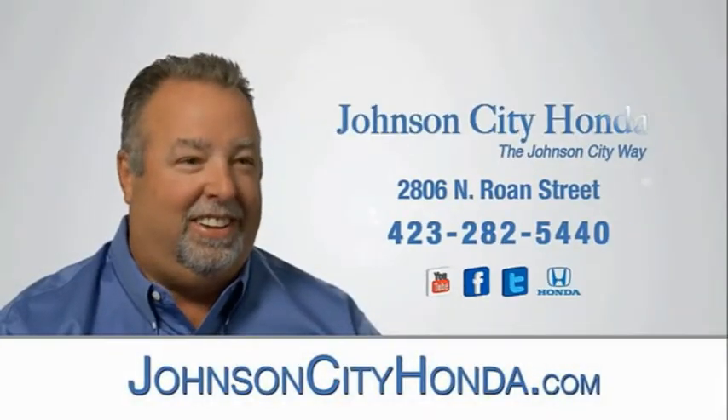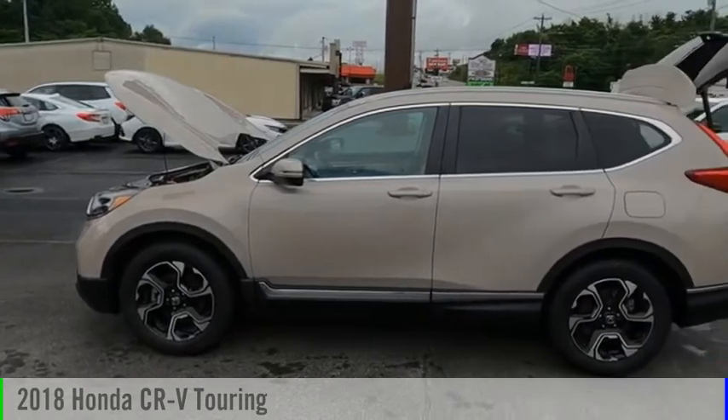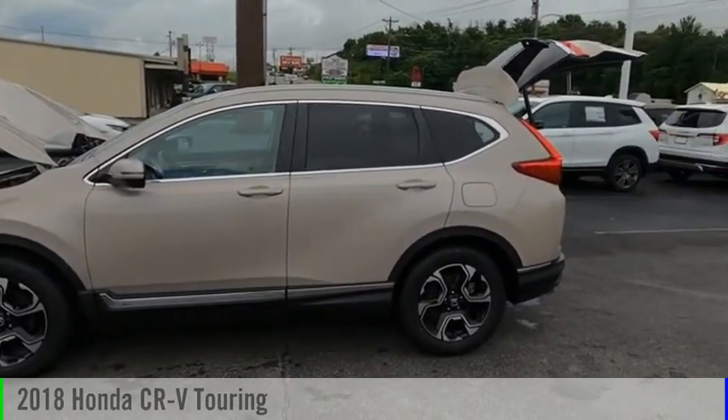Johnson City Honda, Johnson City. Looking for the right vehicle? Check out the 2018 CR-V.